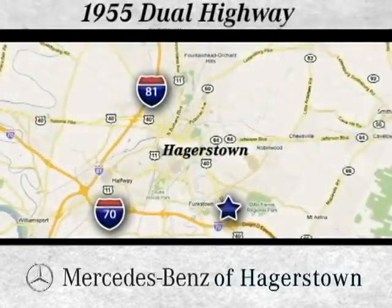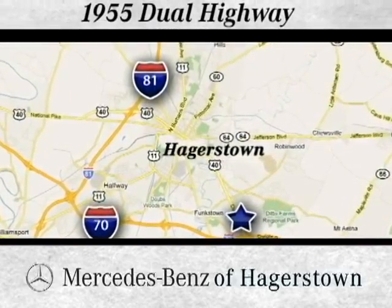Come see us today. We're conveniently located at 1955 Dual Highway in Hagerstown, Maryland.